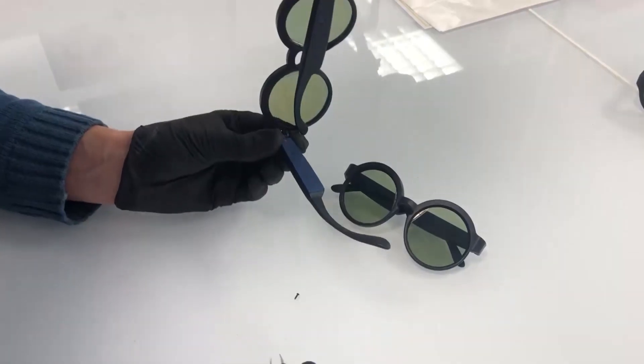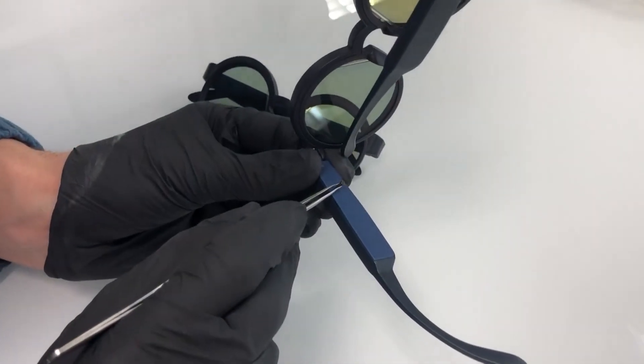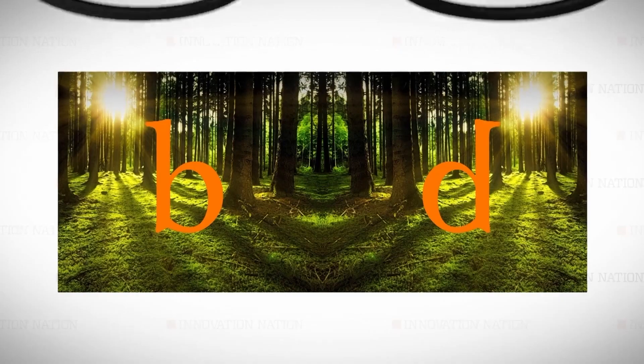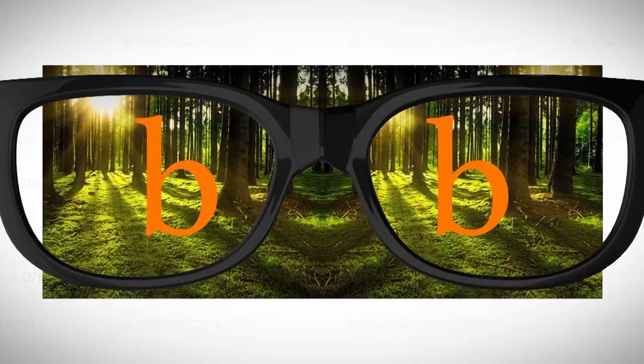One of the main hurdles was creating filter technology that was small enough to fit into a pair of glasses. What it does is filter out the mirror image, and the effect is instantaneous — it's much easier, you read faster, with less effort.